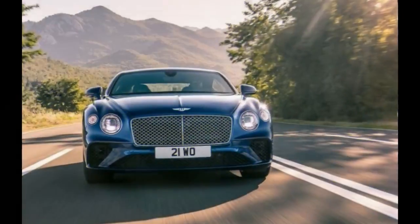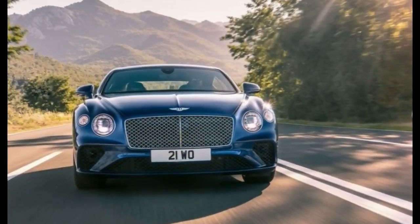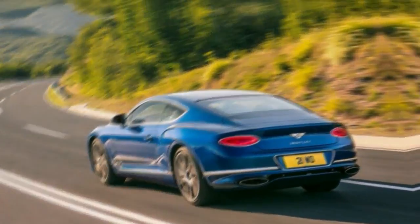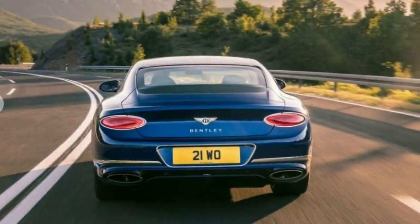Welcome to Autopopular. Custom runs profound at Bentley, as was prominently evident when the organization unveiled the Third Generation Continental GT at its central command in Crewe, England.